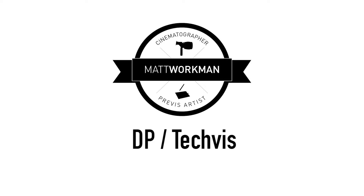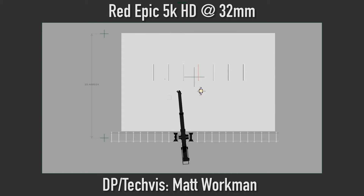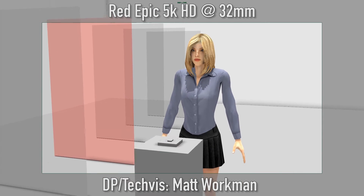Next, taking his Previz, what I did is 3D model the actual stage and used an actual 3D model of a Techno Dolly to refine and hone in on how we would actually go about approaching these shots. And that's what you're looking at here.